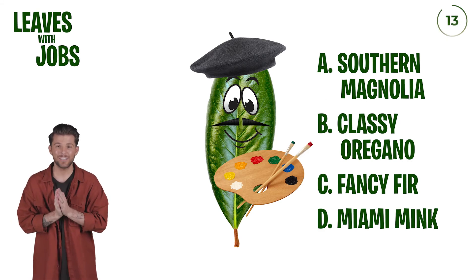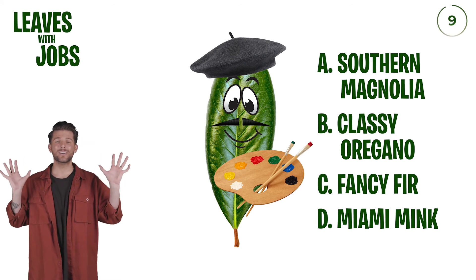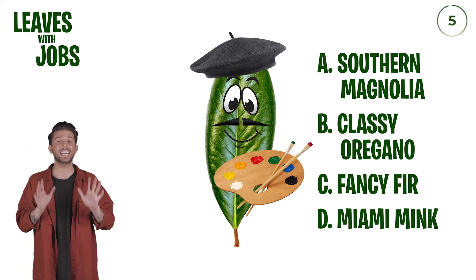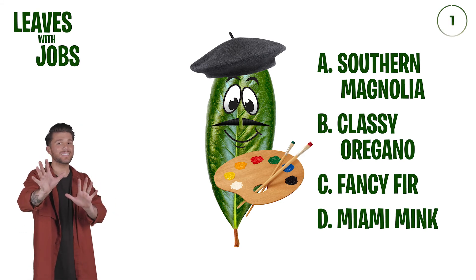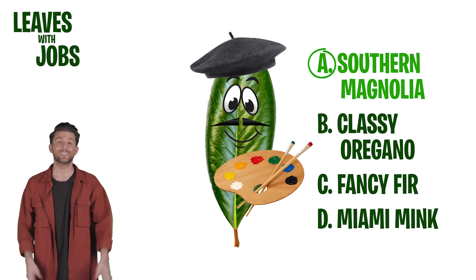This has to be straight off the top, B — classy oregano. I mean, to wear one of those hats and have that kind of mustache, it's got to be classy oregano. Wait, fancy fir. I'm going to stick to my gut. And it's wrong. A southern magnolia? I don't know.